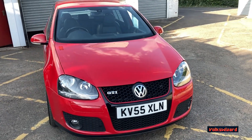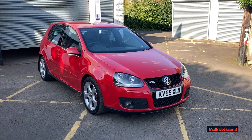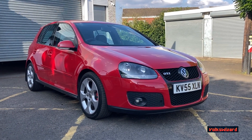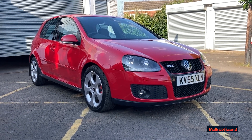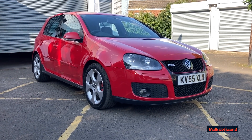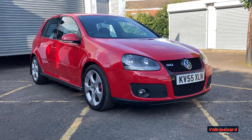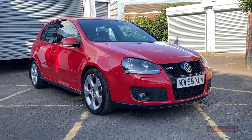Thank you for watching this Volkswizard car sales video on this Mark 5 Golf GTI. If you need any more information don't hesitate to get in touch. My name is Andrew Chappell and contact details are at volkswizard.co.uk. Viewings, as they have been for 20 years, are by appointment only as I'm often not here or working on other people's cars to a deadline. Get in touch, make an appointment, and I look forward to seeing you soon.